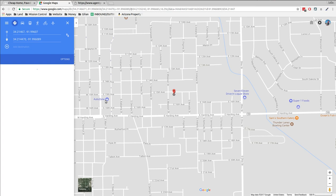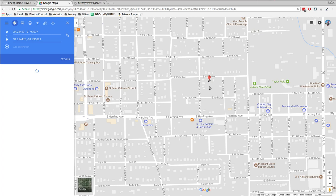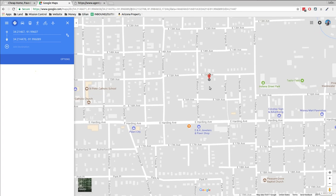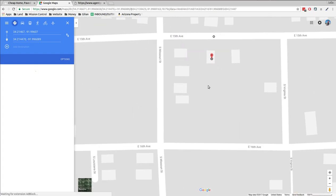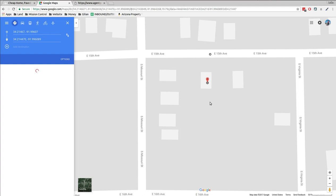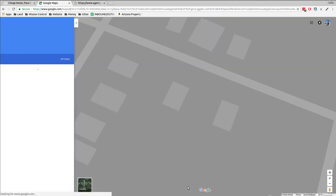Nearby you've got a 7-Eleven, AutoZone, Super One Foods, a bowling alley, a drive-in liquor store — we don't have those in California — a White Castle, and a couple of pawn shops.